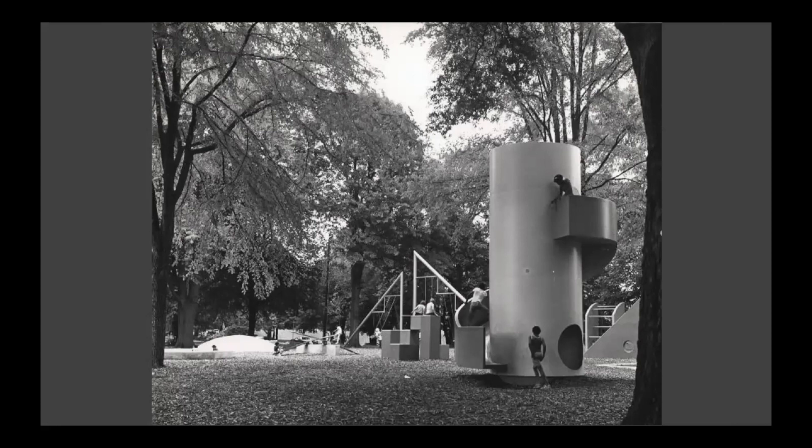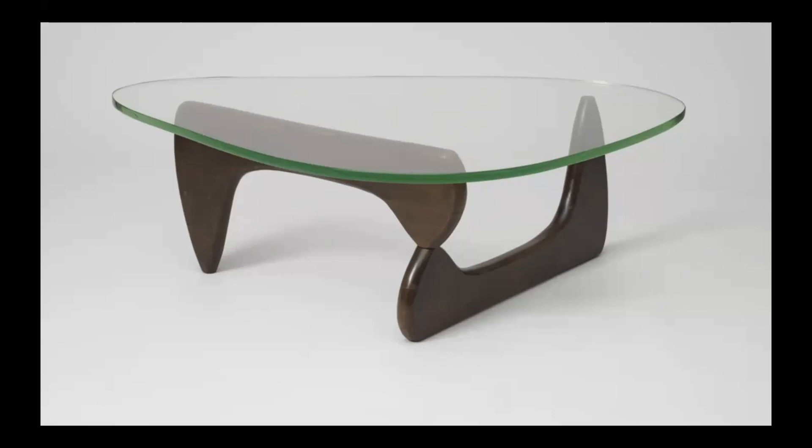Playgrounds are also designed. This is a picture of the Noguchi playscape in Atlanta, Georgia. He wanted to invite the children who played here to use their imaginations to enjoy the different shapes, colors, and spaces. Even tables are designed. This table was made by Noguchi and is made of glass and wood. This table looks different from the tables we might see every day. Do you notice the rounded shapes he used and the interesting way he fit them together?